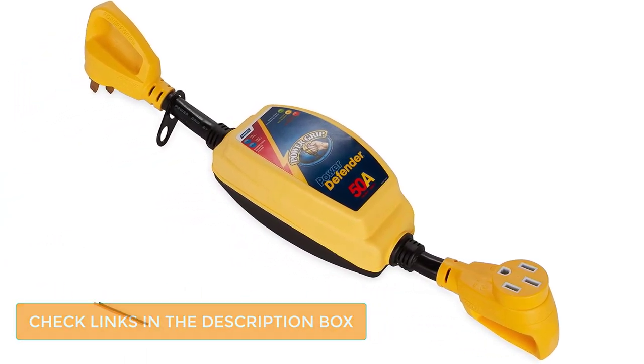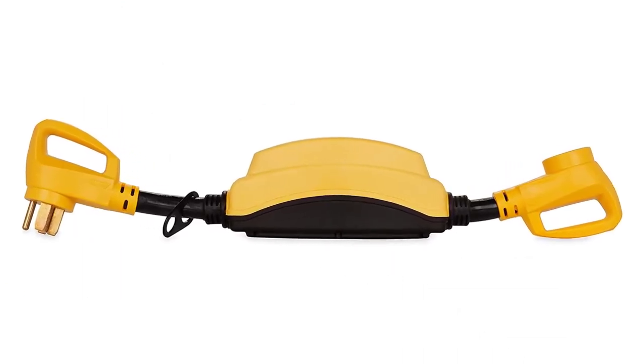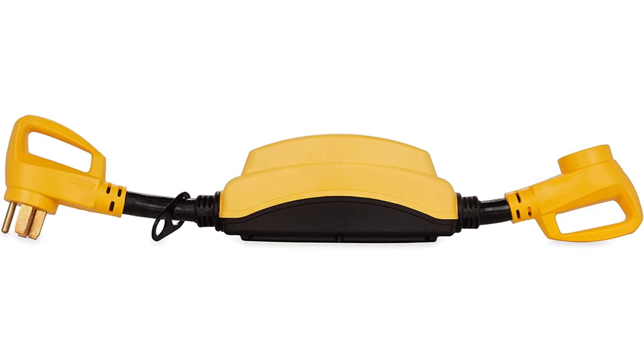It can significantly protect your RV from dangerously high, above 132VAC, and dangerously low, below 102VAC, power surges.